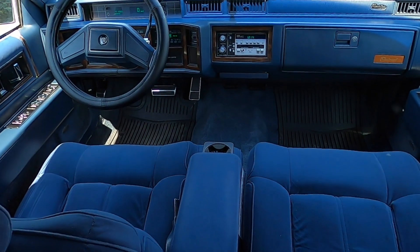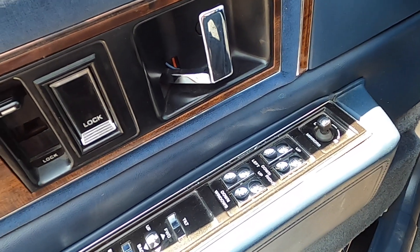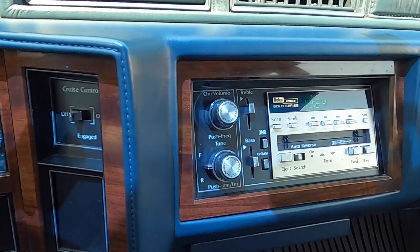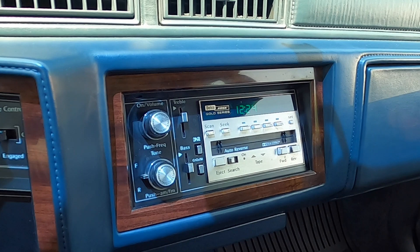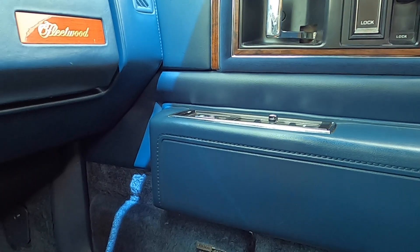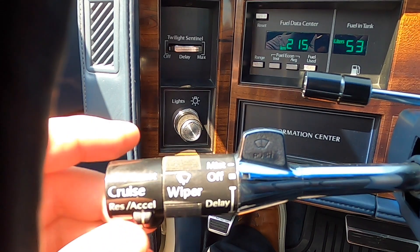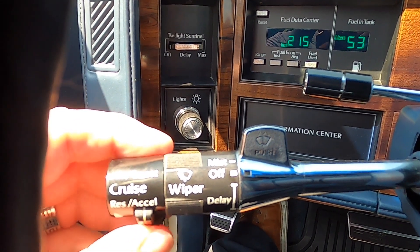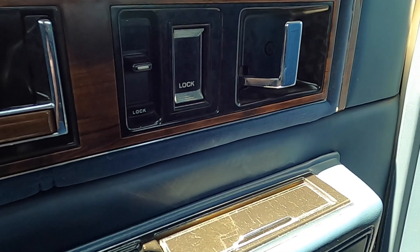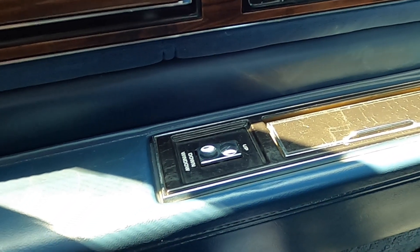A couple other features: we have power mirrors, which is a nice thing to have on a vehicle this big, and you also would have had an AM-FM cassette player. This one's been upgraded to the Delco Bose audio system, so the sound system is better, and you could have even had a CD player on this vehicle. This is a six-passenger car, so you can fit three people in the back and three in the front, which means you have a column shifter putting all the other controls on the left lever, including cruise control, high beams, turn signals, and windshield wipers.